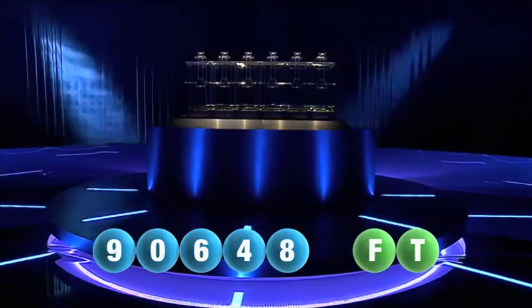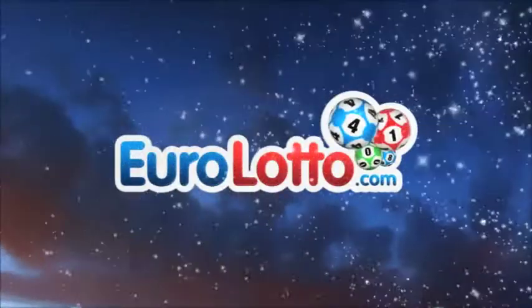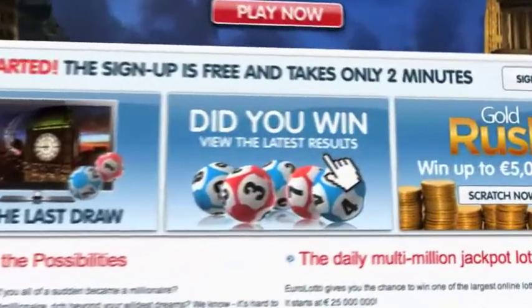Here at Euro Lotto, you have 15 different ways of winning. The jackpot is the highest prize, and it's never less than 25 million euro. Log on to EuroLotto.com every day at eight o'clock CET to see if you have won. Did you get your lottery ticket? Go to EuroLotto.com.